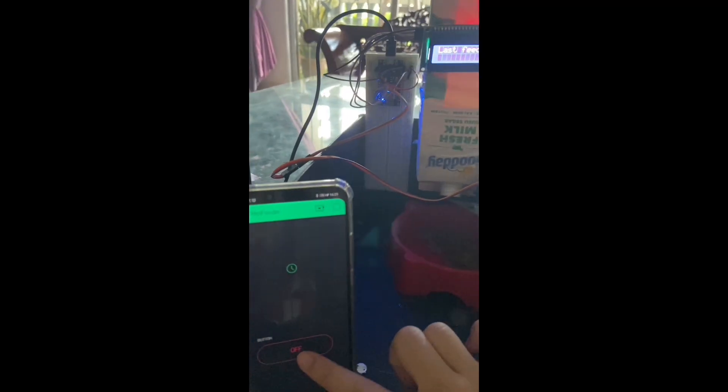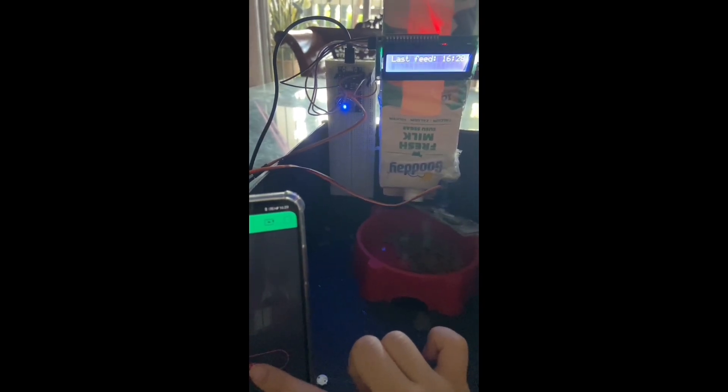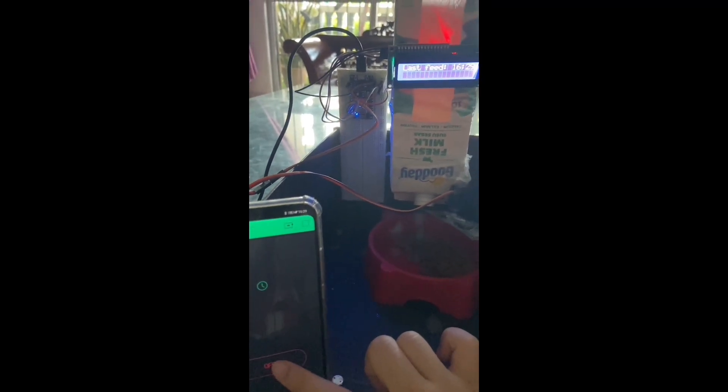The LCD displays the last feed time so that people around the pet feeder will be informed of when the last feed of the pet was. That's all from me, thank you.